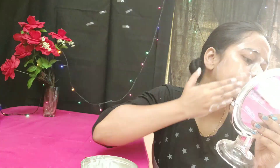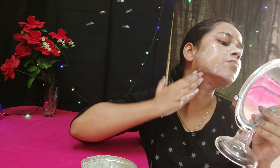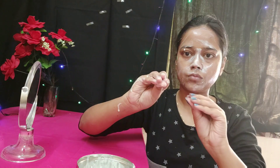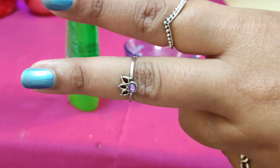Mix the cucumber juice and yogurt together, apply it on your skin for 10 minutes, leave it on, and then wash it off your face. Now for the second face mask I am using raw milk.